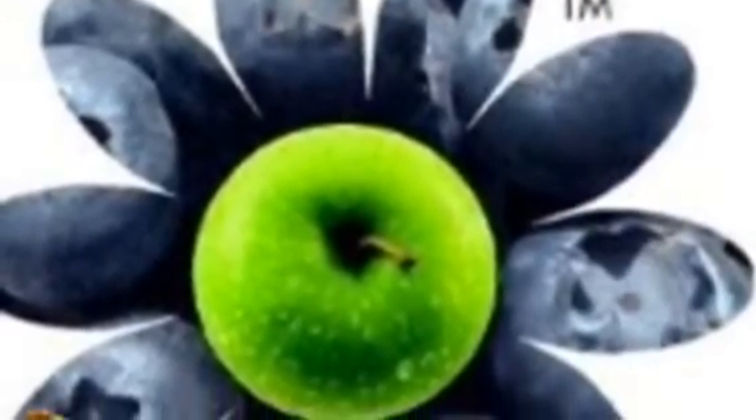This is a flower. It's very beautiful. And it's common in Fairtrade.